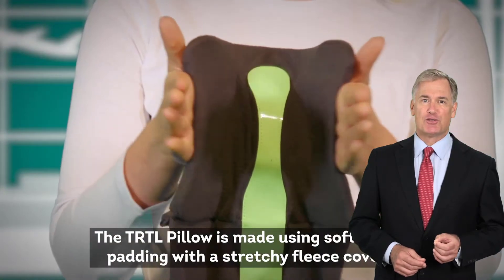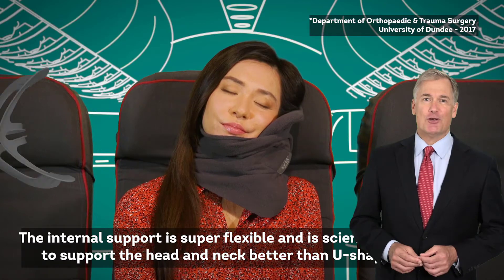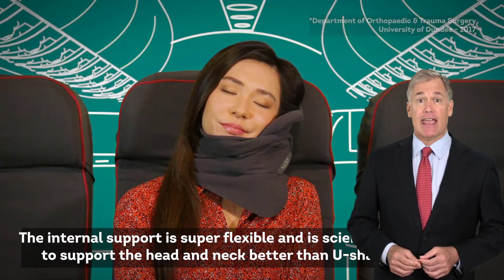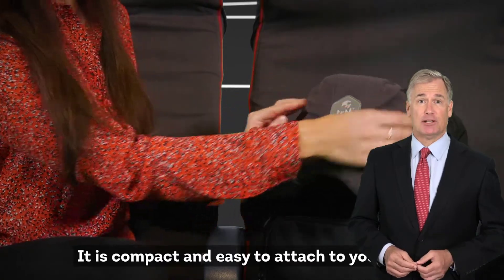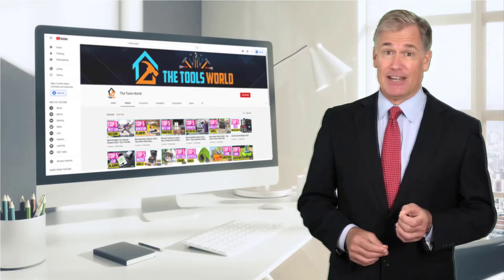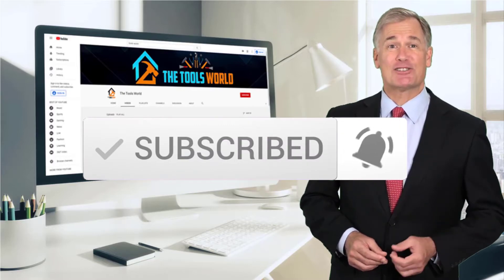If you choose from this list, you can be sure that you're buying one of the best products. You can see their latest prices and find out more information about these products by using the links below in the description. And don't forget to hit the subscribe button. Okay, so let's get started with the video.